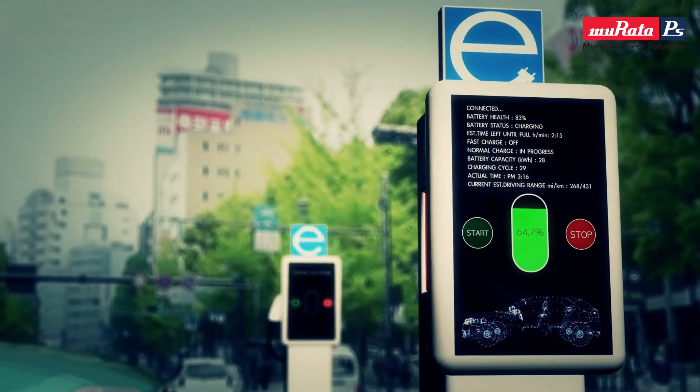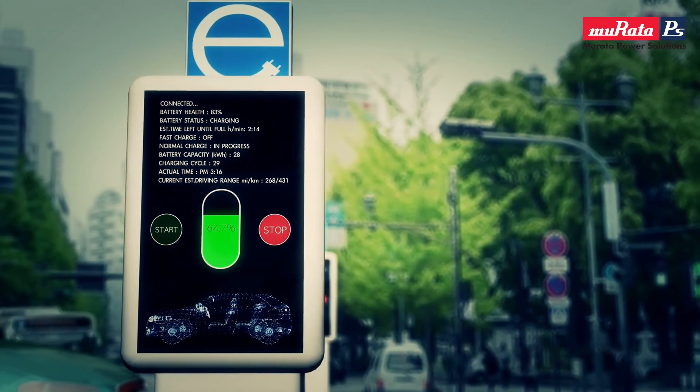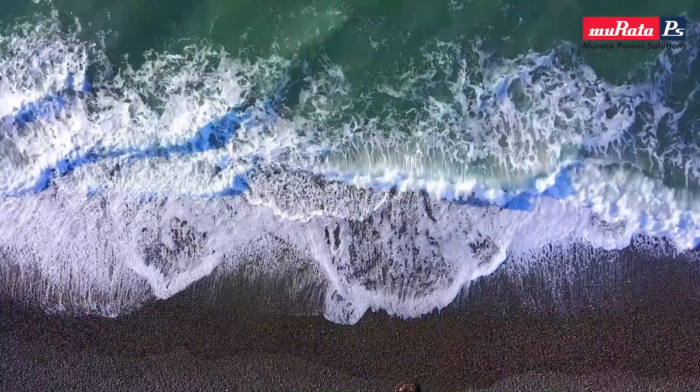For charging stations, we have our DC-to-DC power product designed into electric vehicle supercharging stations, supporting EVs and a greener, cleaner earth.